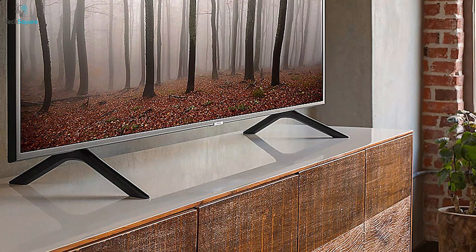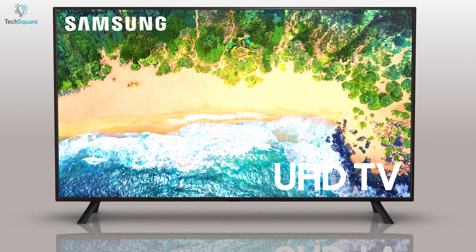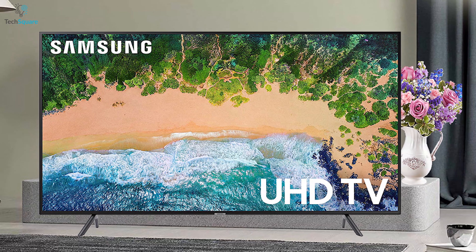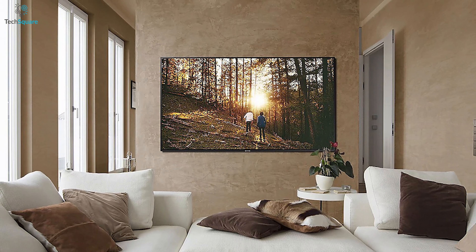It comes with a standard remote control that can easily adjust TV functions, volume controls, and much more for easy access to your new smart home television. If you are looking for a smart TV that can give you the best in-picture quality with crystal-clear sounds, then you can buy the Samsung NU7100 series 7 with confidence.